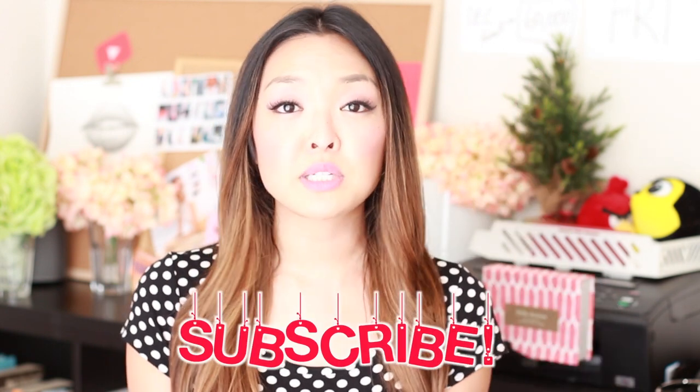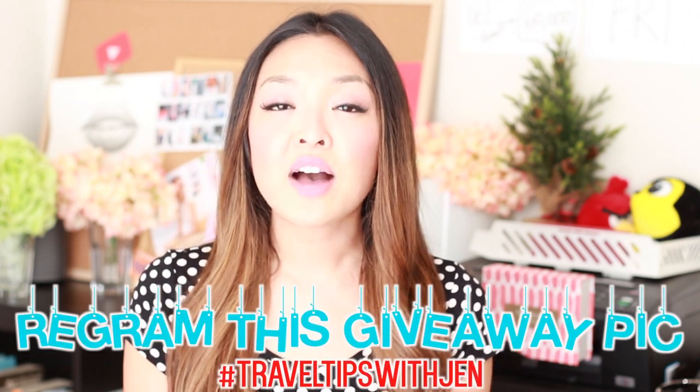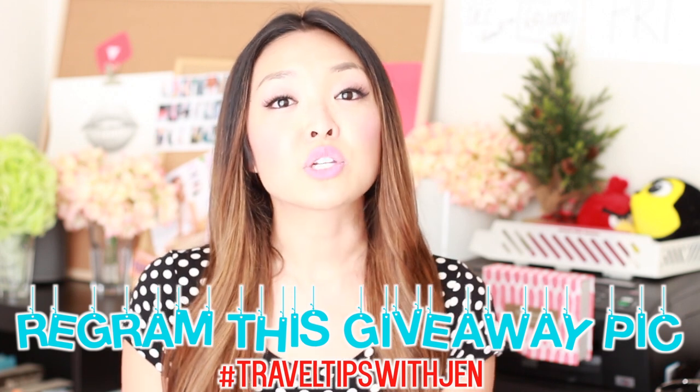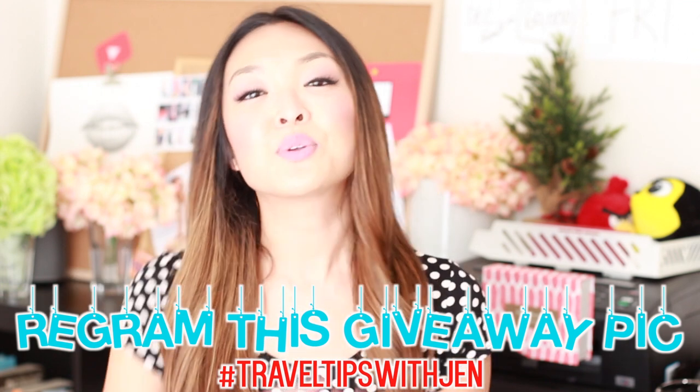To enter this contest all you need to do is five easy things. Number one, be subscribed to my channel, Chew Tips. Number two, give this video a thumbs up. Number three, comment below and let me know what your best travel tip is. Number four, follow me on Instagram — my username is Chew Tips. And number five, find this giveaway photo on my Instagram page and either screenshot and share or re-gram it with the hashtag Travel Tips with Jen. Thank you guys so much for watching and be sure to enter the contest for your chance to win this amazing travel giveaway — we'll see you guys in the next video!